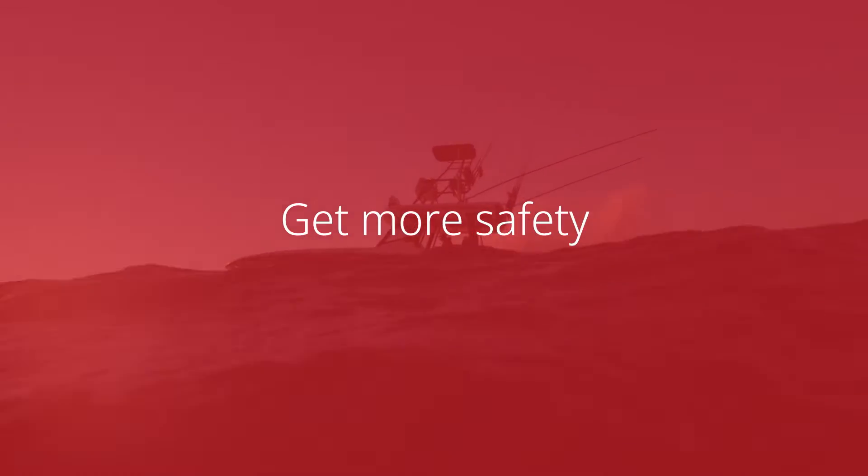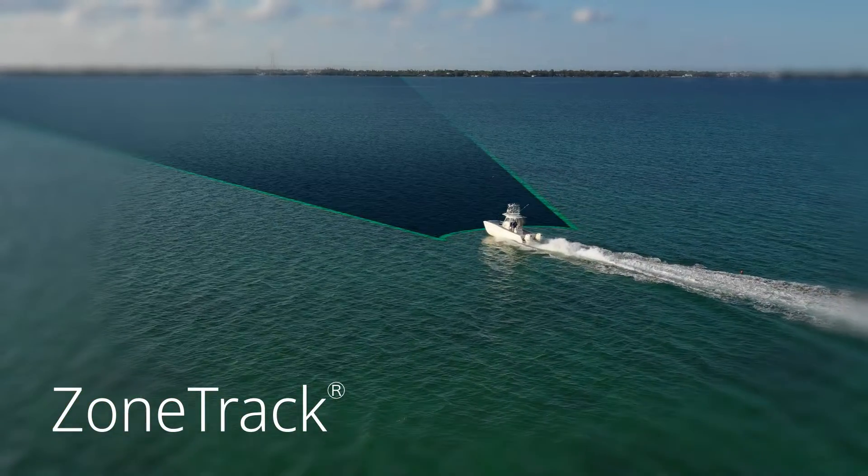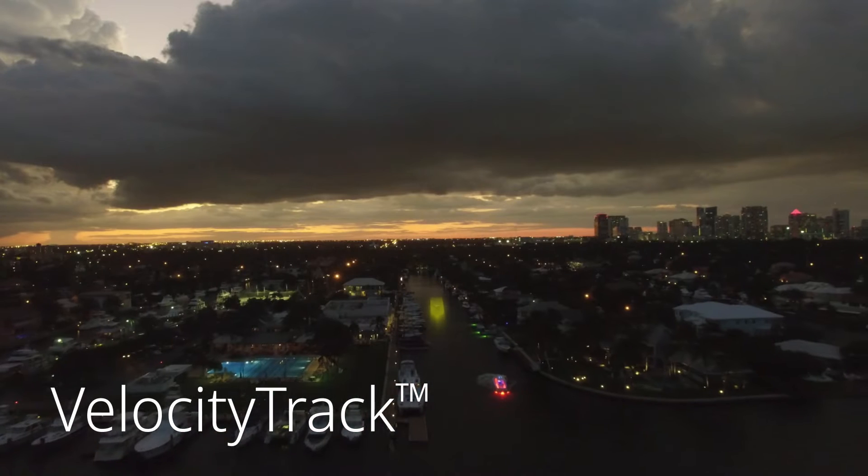Get more safety. With smart new features like Zone Track and Velocity Track, Halo helps you monitor hazards as they appear, providing superior situational awareness.